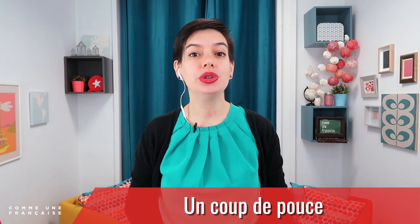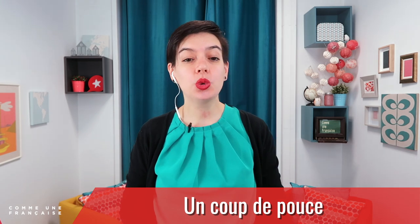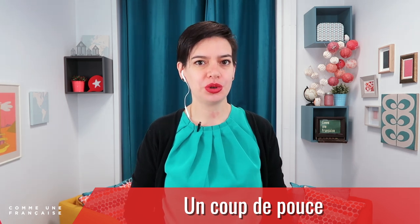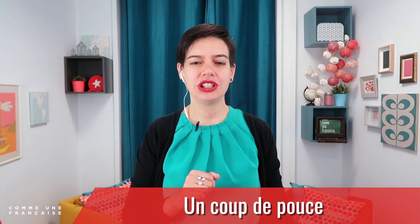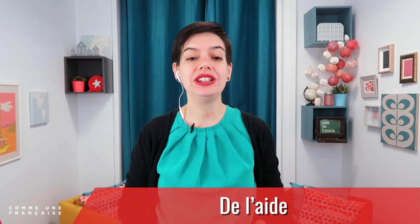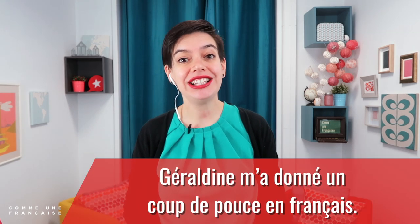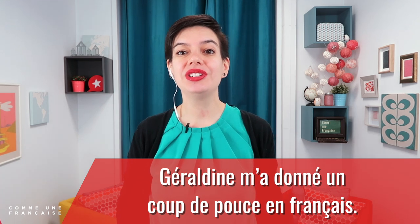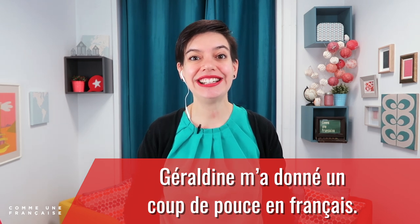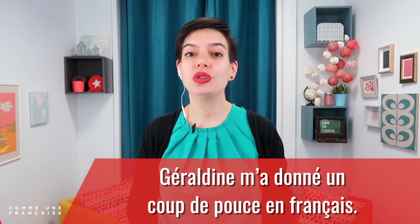The first expression is 'un coup de pouce.' Notice that I don't say the P in 'coup' — 'un coup de pouce.' Un coup can be a punch and a pouce is the thumb. Is it a punch with the thumb? No — un coup de pouce means help, 'de l'aide' in French, a little help. For example: 'Géraldine m'a donné un coup de pouce en français' — Géraldine gave me a little help in French.